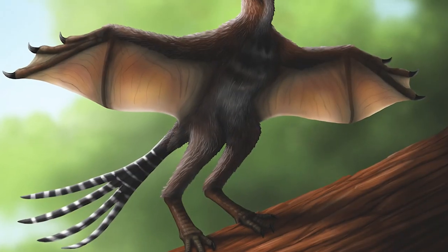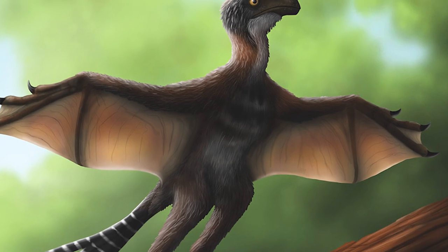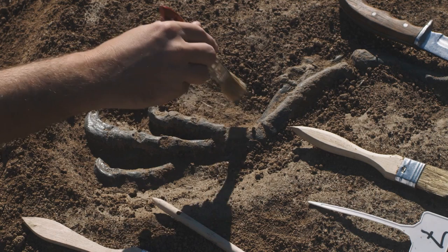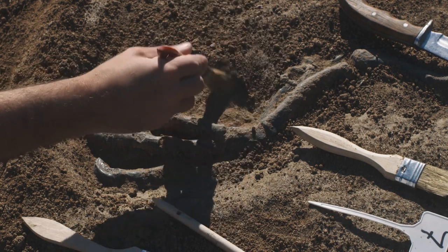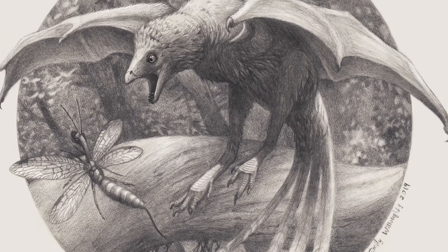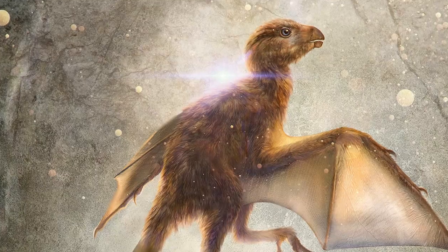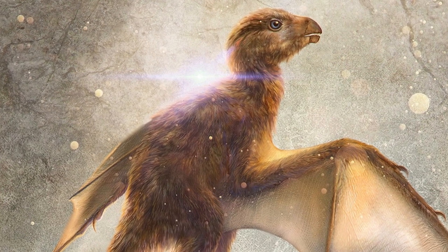The adult Ambopteryx only weighed a few hundred grams, and their fossils usually contained gizzard stones, just like the birds of today. It would seem that not much has changed over time, but what makes these Jurassic-winged animals so interesting is that they were not actually birds. They were proper dinosaurs experimenting with flight, and probably one of the earliest flyers in the history of our old world. Scientists believe the Ambopteryx was just one of four dinosaurs that learned to fly during its lifetime.